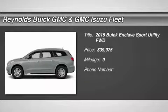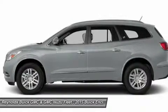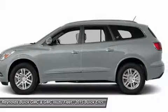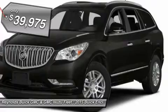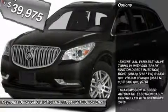The 2015 Enclave. The Enclave offers three rows of seats, standard, with seating for up to eight passengers. Not only is it roomy and stylish, but Buick really did its homework on this vehicle. They did not cut any corners and it is priced below $40,000. Here are some of this vehicle's great options.